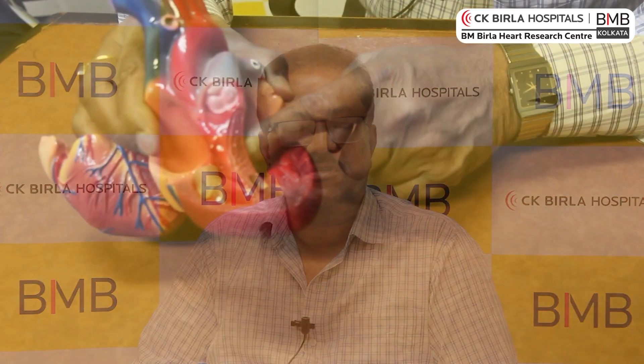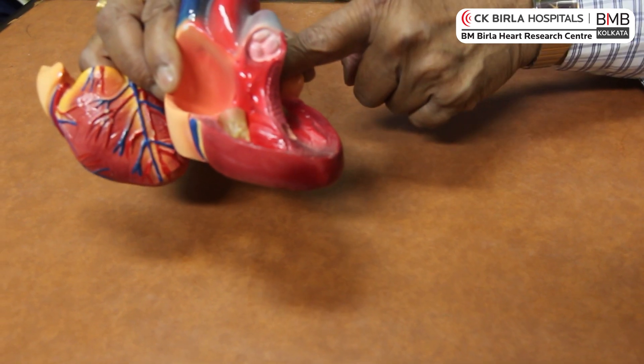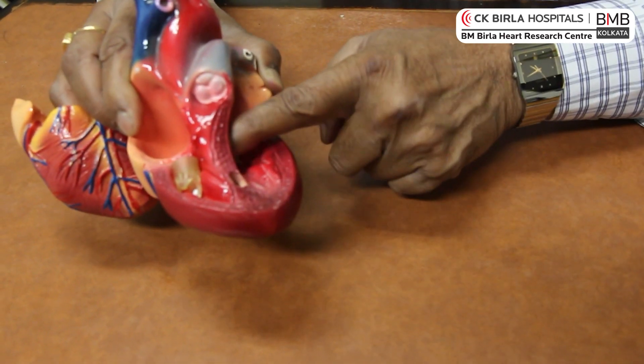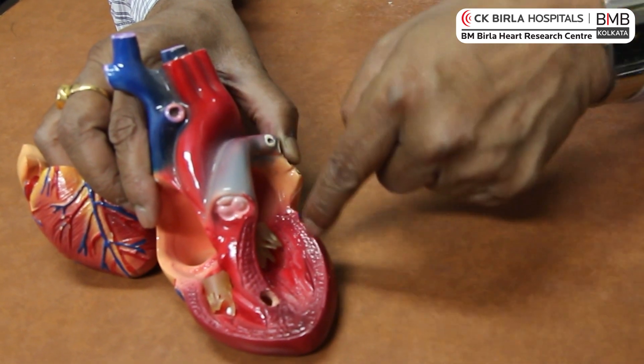When we talk of holes, they can be at any level. A hole in the top two chambers is called ASD — atrial septal defect. A hole between the two lower chambers, the main pumping chambers, is called VSD — ventricular septal defect. Between the two great arteries, the pulmonary artery and the aorta, if there is a defect, we call it patent ductus arteriosus. These holes inside or outside the heart, if they are small, don't cause serious problems immediately after birth.